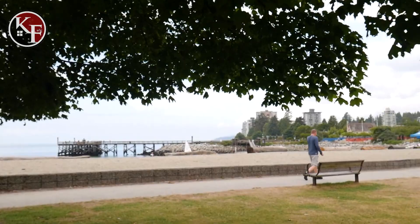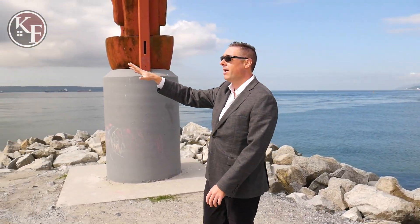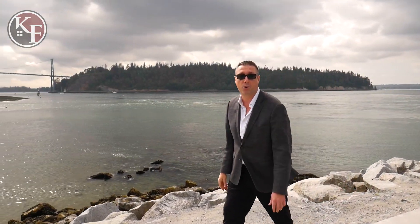Off in the distance you can see Lighthouse Park, UBC, Stanley Park, and of course the Lions Gate Bridge, built in 1938. It connects the North Shore to Vancouver's downtown core.